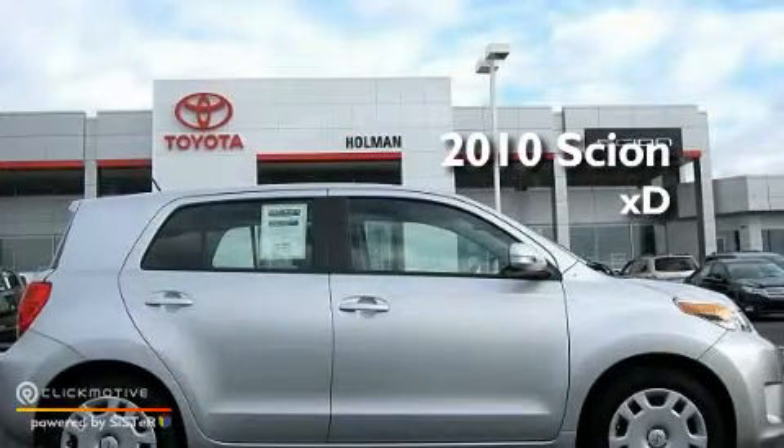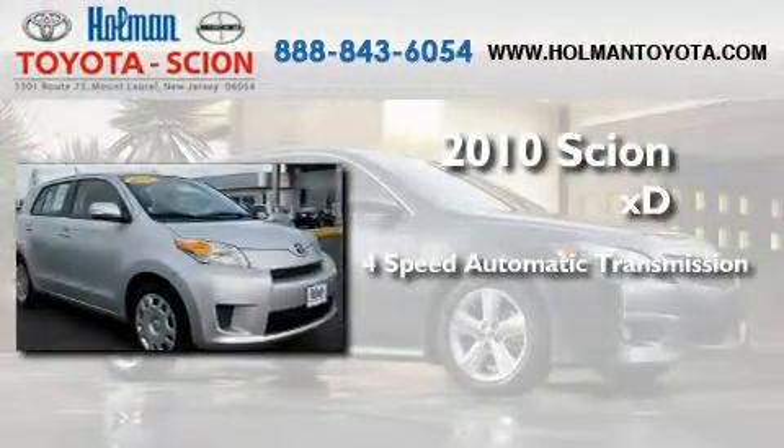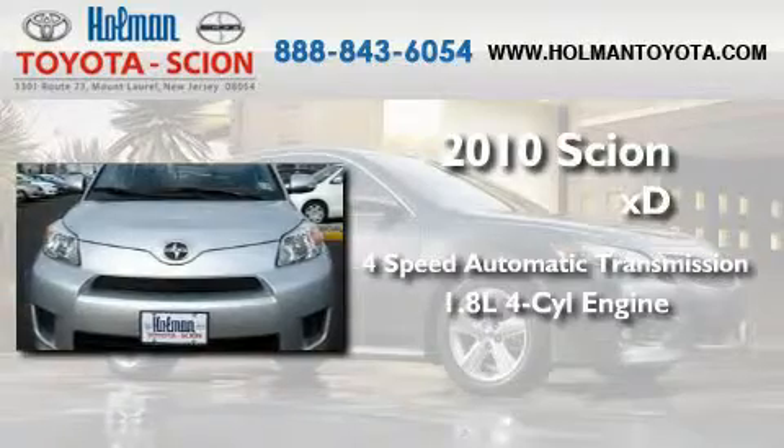This is a certified pre-owned 2010 Scion XD. This car has a four-speed automatic transmission and an inline four-cylinder engine.